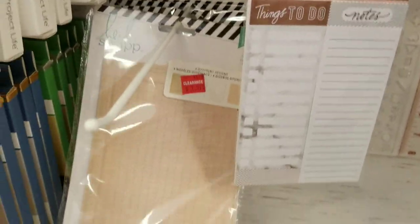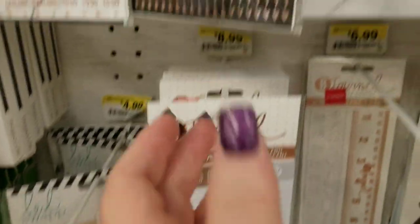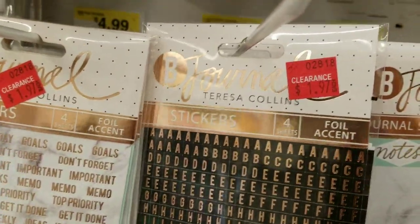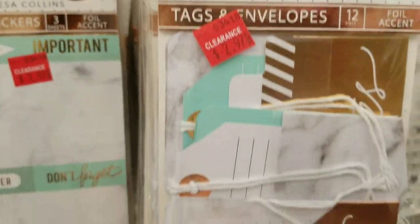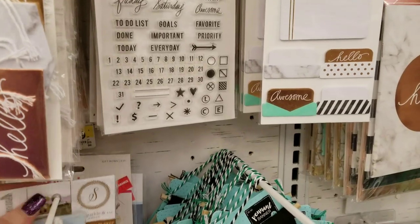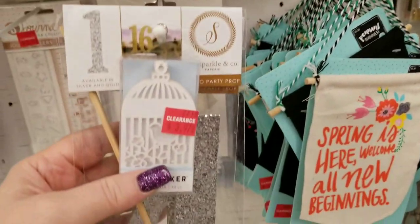Here's some Heidi Swapp for journaling, some beautiful letters — look at these nice letters for $1.97 — and some beautiful tags. I showed all this stuff in my video when they had it.